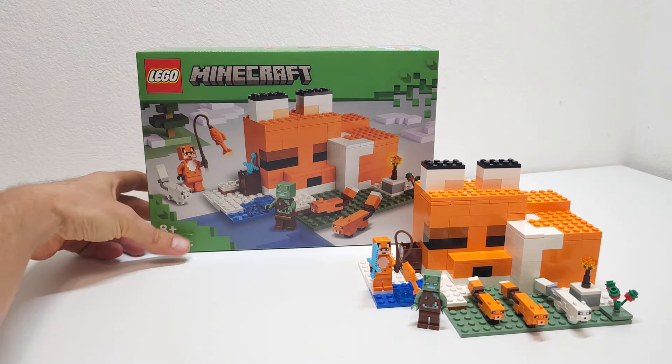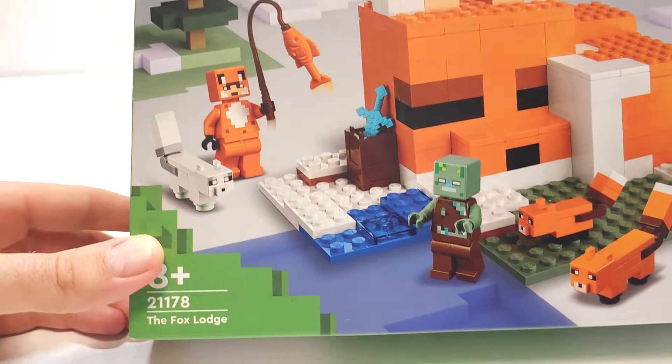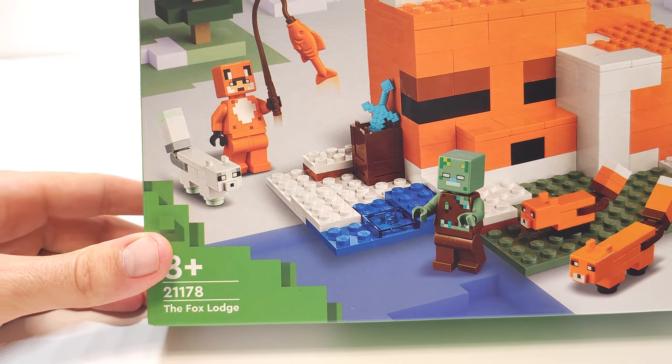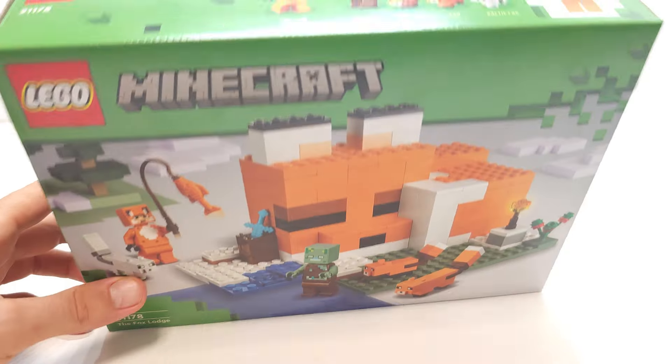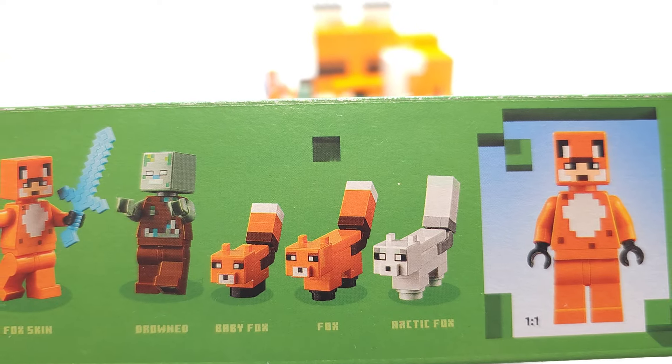Hello and welcome to the channel. Today we're gonna make a review of the LEGO Minecraft set number 21178, the Fox Lodge. It's a 2022 set that comes with two minifigures and three buildable foxes.